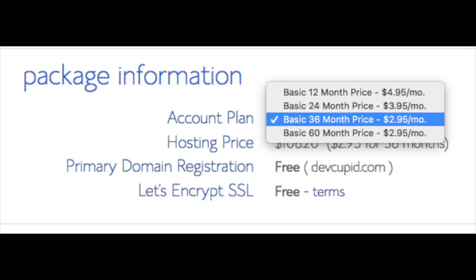Below that you'll see package information with an account plan, which is where you can select the term for your hosting package. You have 12 months, 24 months, 36 months, and 60 months. As you can see, you'll save money the longer you purchase your hosting for. I'm going to select the 12-month package. Setup fee is free, domain registration is free, and Let's Encrypt SSL is free.